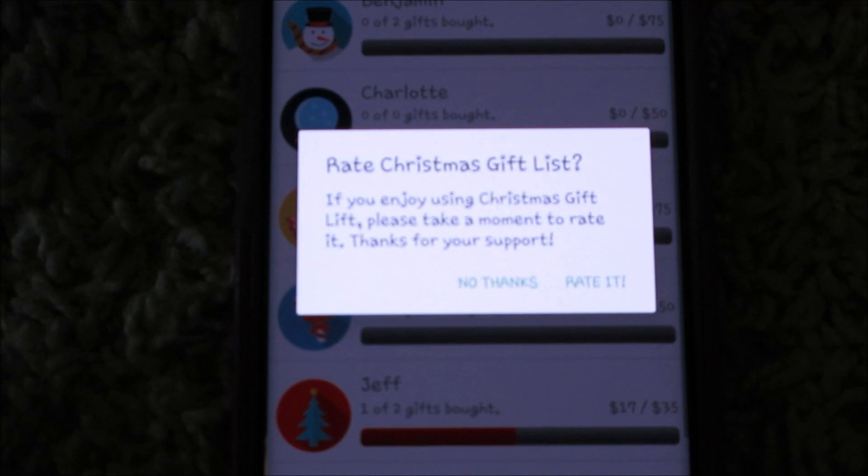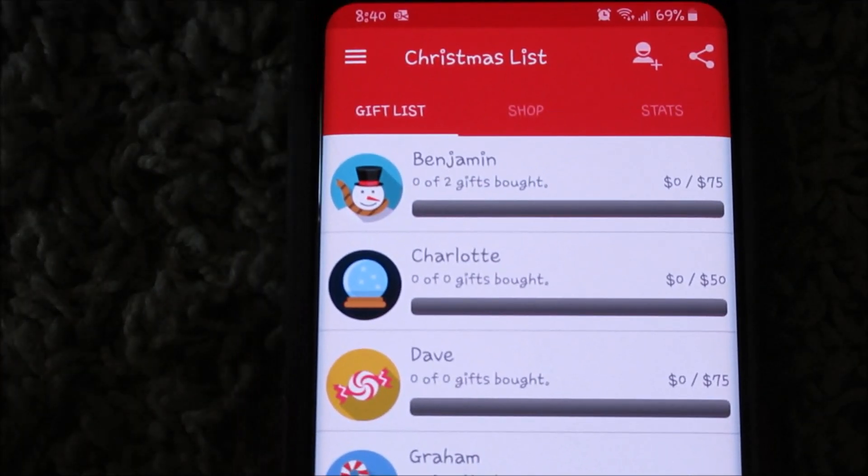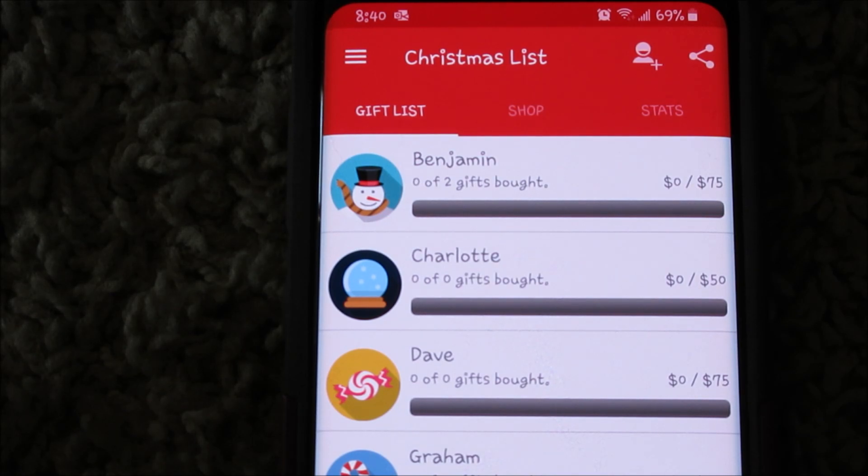So this is an app called Gift List. I'm just going to click it — it wants me to rate it, but I will not rate it right now. Basically it's a Christmas list that you can make for whoever you need to shop for.